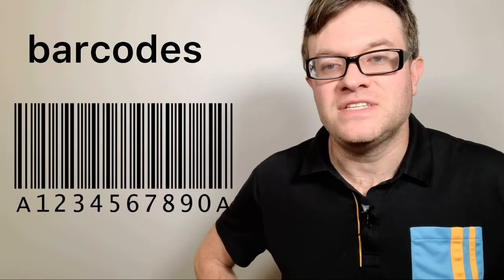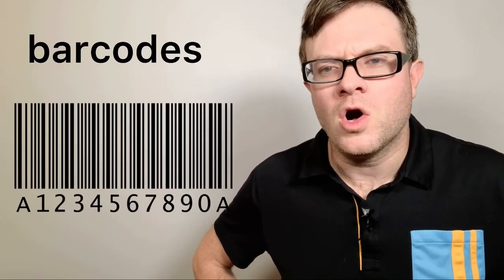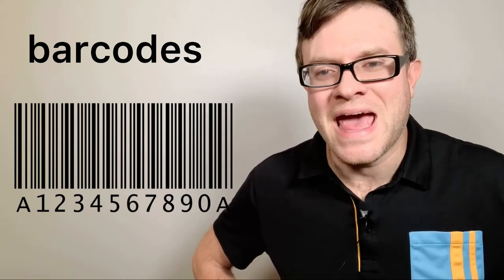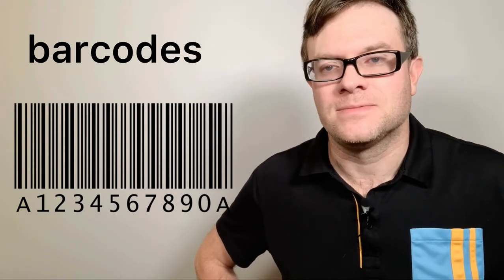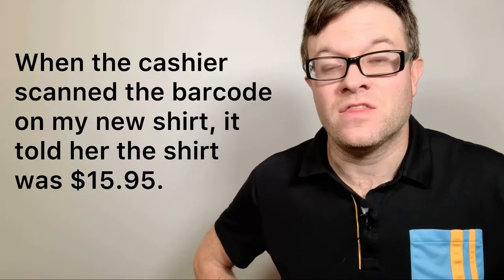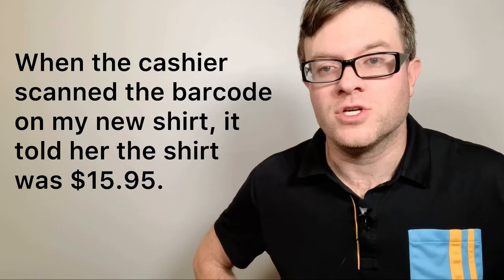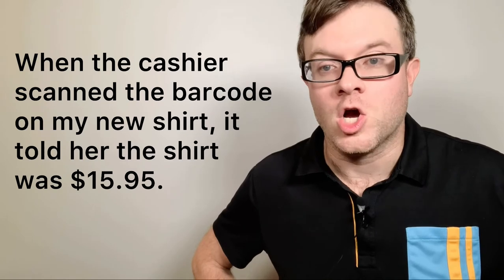Number fifteen: barcodes. A barcode contains special numbers and the cashier will scan the barcode to see how much the item costs. For example: when the cashier scanned the barcode on my new shirt, it told her the shirt was $15.95. Barcodes.